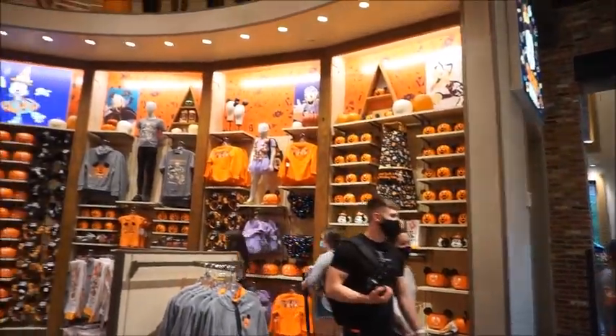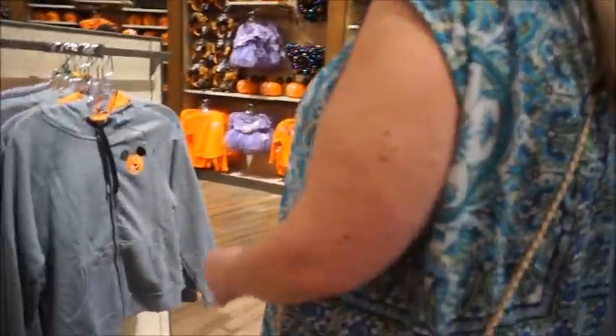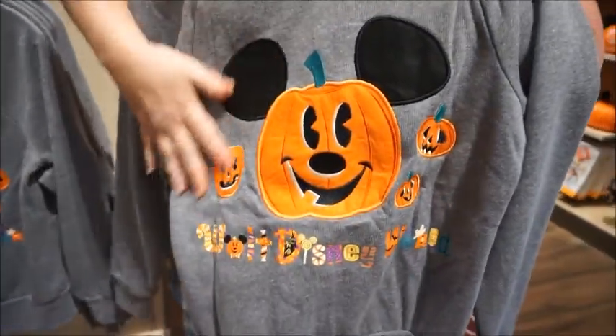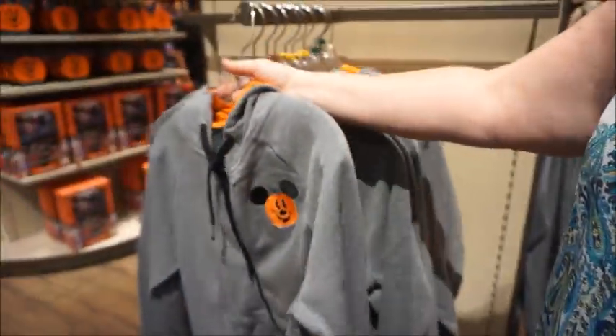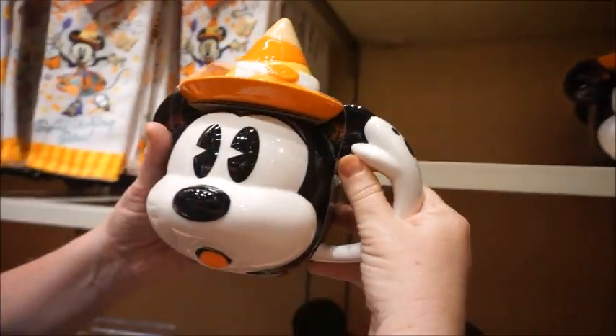I need that apron! I need this gray hoodie. Look at the tea towels — this is super super cute. I love the orange interior; it's just soft, it's like a double-layer hoodie. I love the pumpkins on the back. Isn't that cute? It's $54.99 and this does look like an adult jacket. It feels like a double layer but it's so cute.